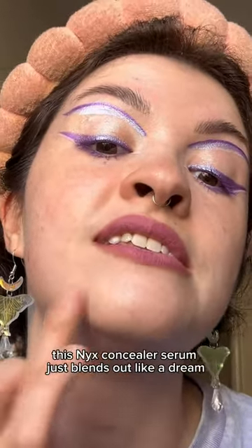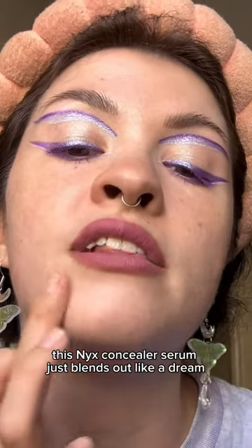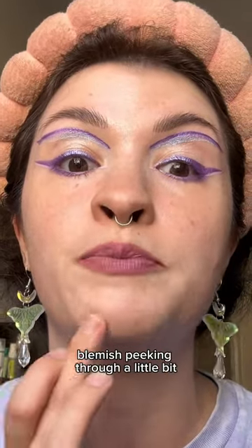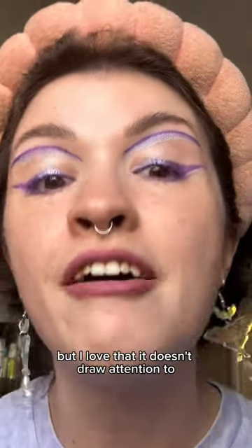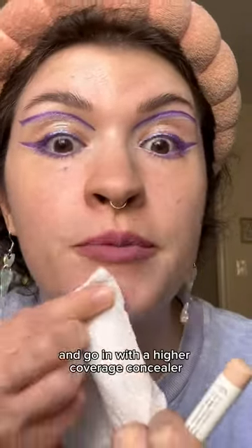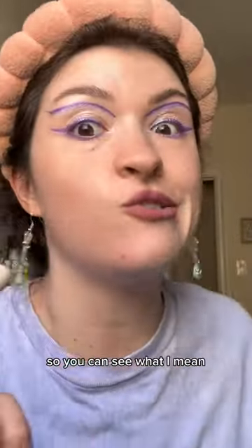As you can see, this NYX Concealer Serum just blends out like a dream. It's not the highest coverage in the world — you can still see the blemish peeking through a little bit — but I love that it doesn't draw attention to the texture of it all. And just to show you the difference, I'm going to wipe this off and go in with a higher coverage concealer so you can see what I mean.